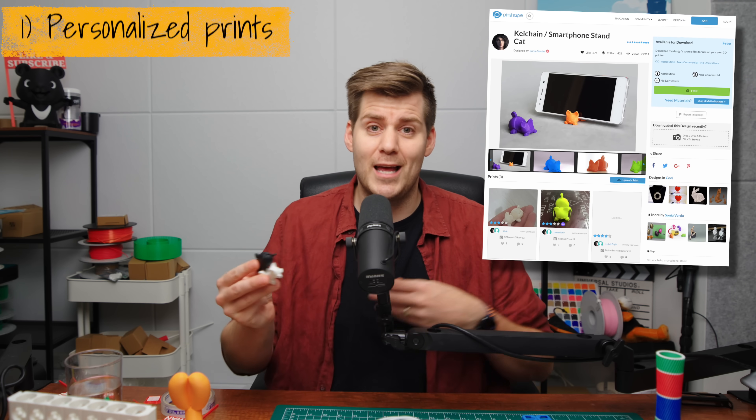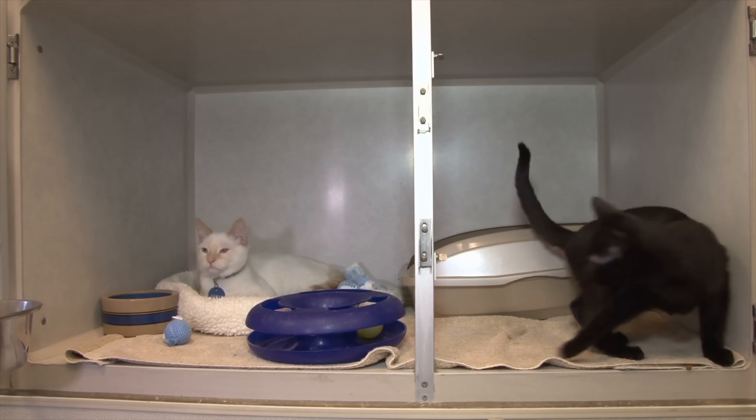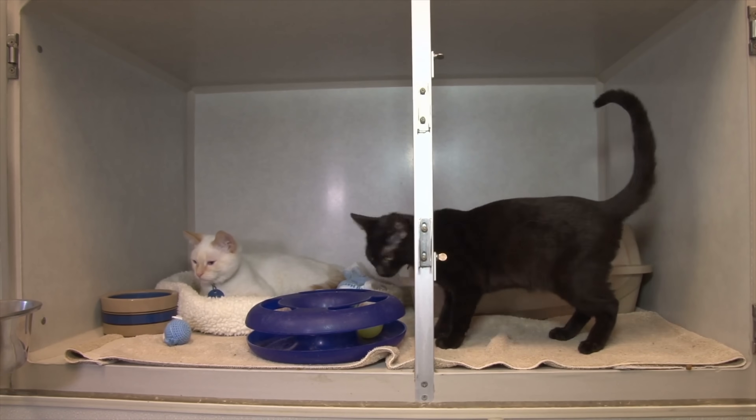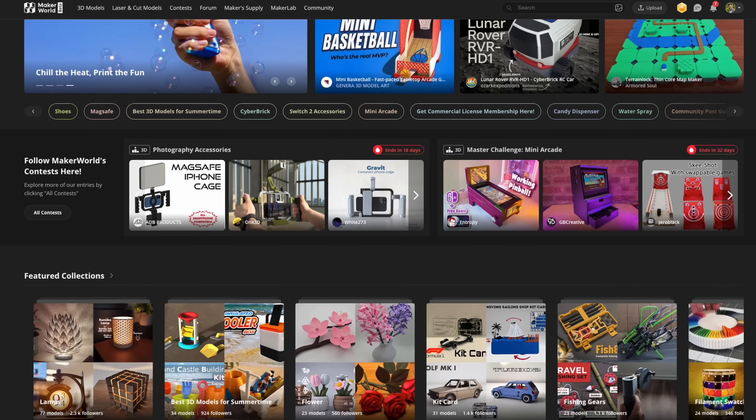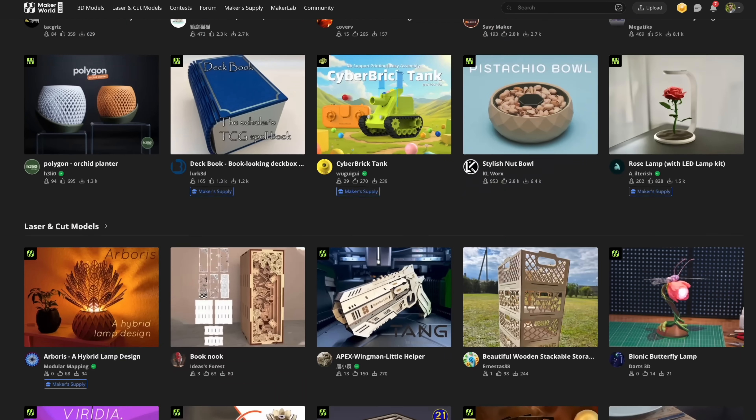For example, one of my best friends has two cats - one black and one white - and he also has a phone. So I decided to print out these phone stands in the shape of a cat, which of course I can then just color in white and black. And I think it's things like these that will, first of all, make your friends and family realize that wow, you can actually create a lot of different things.